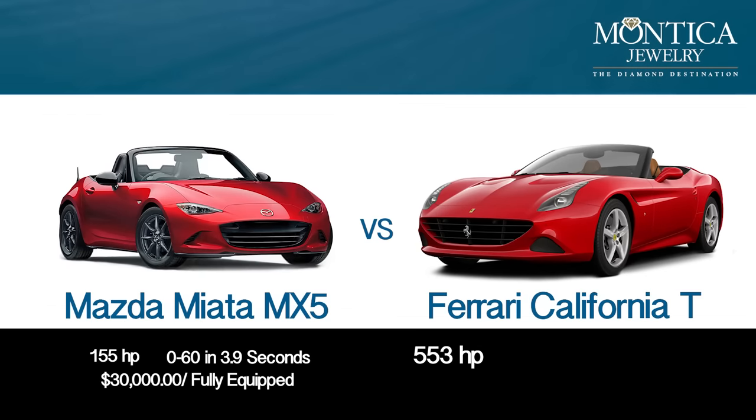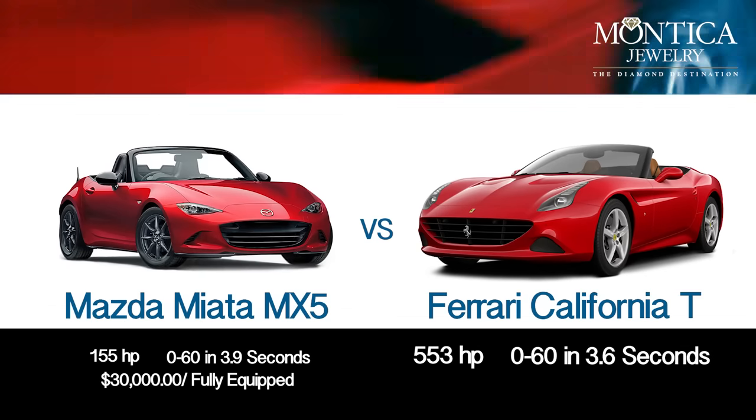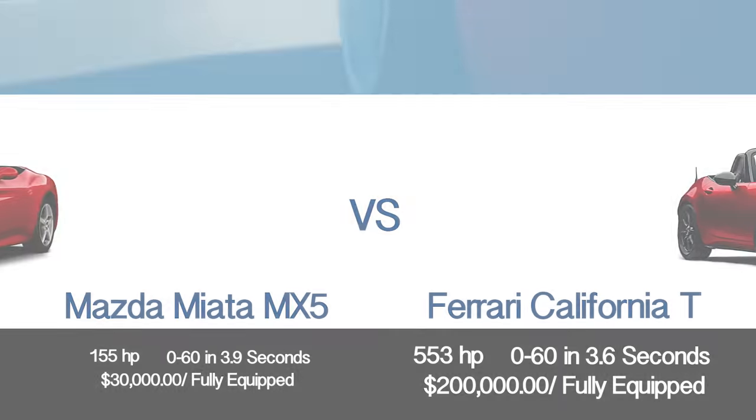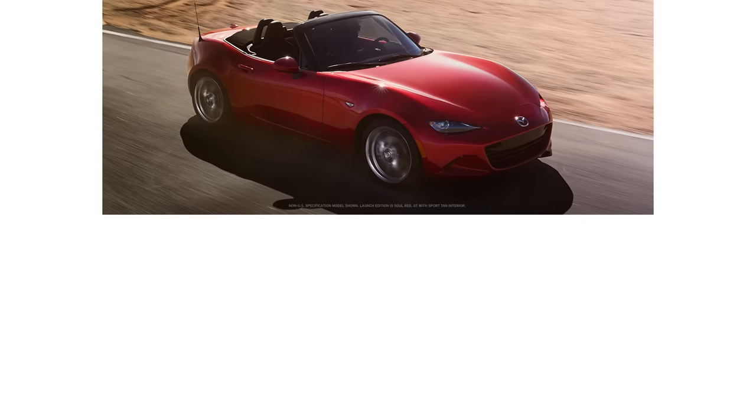Versus 553 horsepower with the Ferrari, 3.6 seconds from 0-60, and a $200,000 investment in that one. At the end of the day, they're both going to get you from point A to point B.